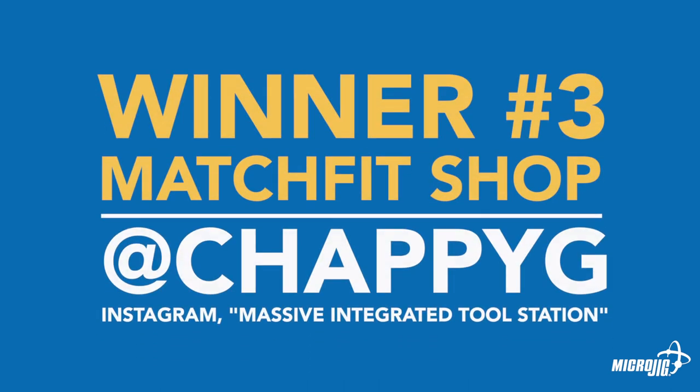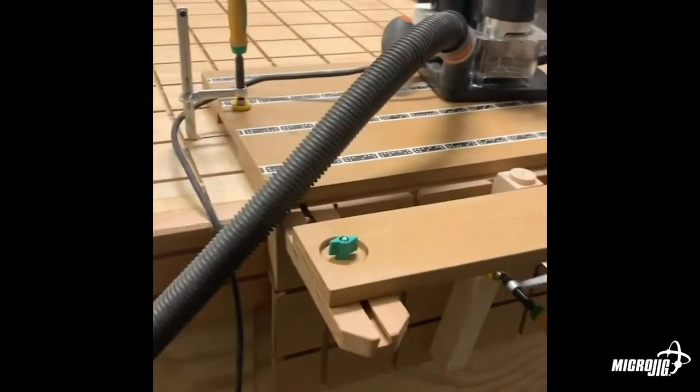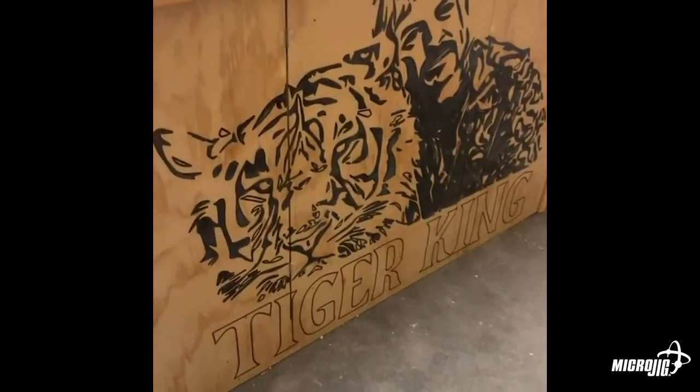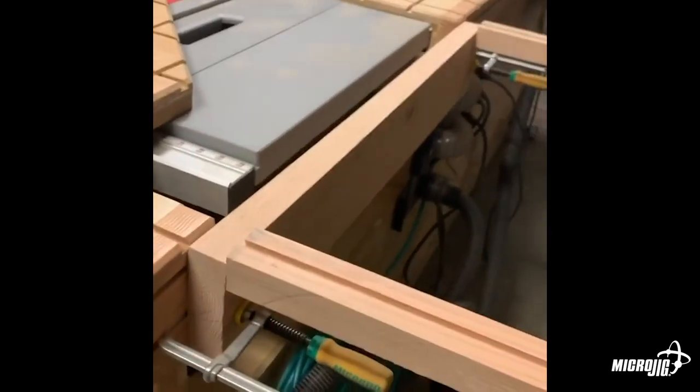Winner number three in the shop category: Chappy G. The way he integrated his tools into his setup — it's a pretty massive setup. Some of his sleds and stuff have multiple uses. I love the fence extension; the way he put dovetails on it and made his fence like an eight-foot capacity on his table saw — that one I thought was really impressive.